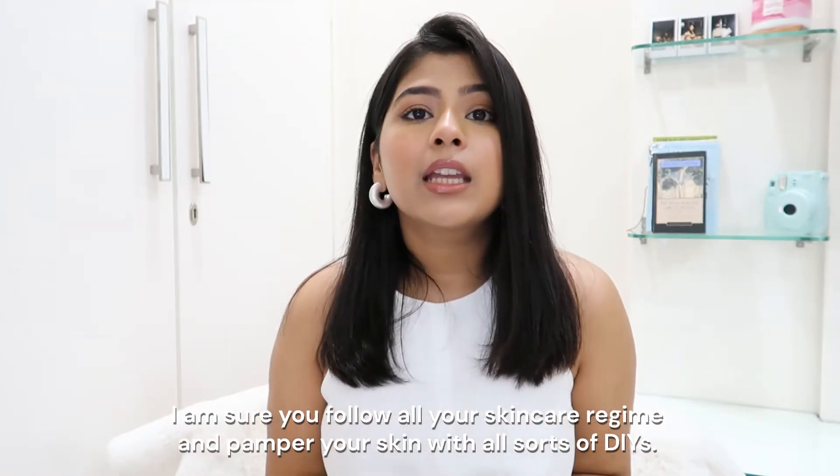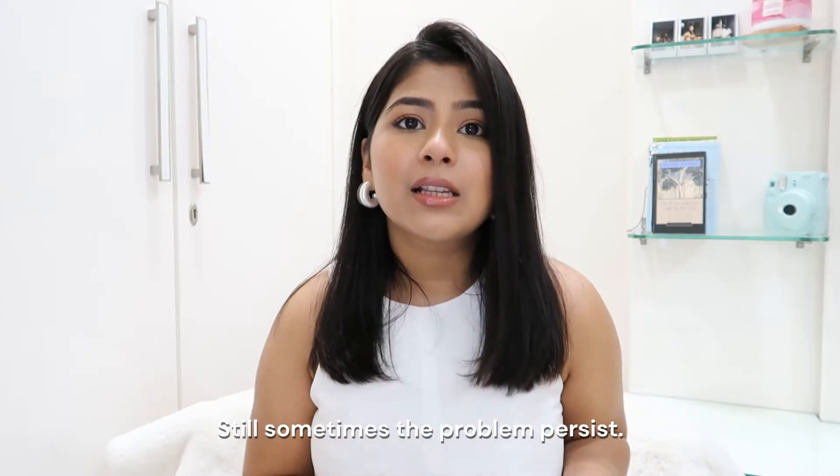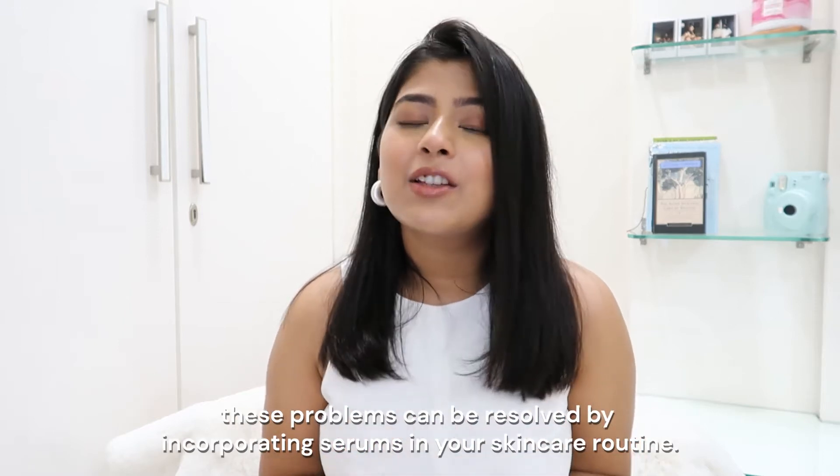I'm sure you all follow a skincare regime and pamper your skin with all sorts of DIYs. Still, sometimes the problem exists. These can be resolved by incorporating serums in your skincare routine.